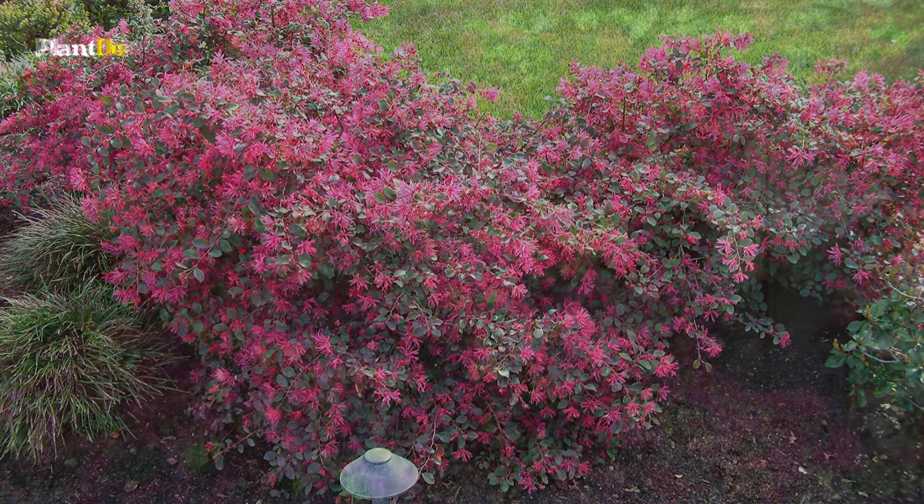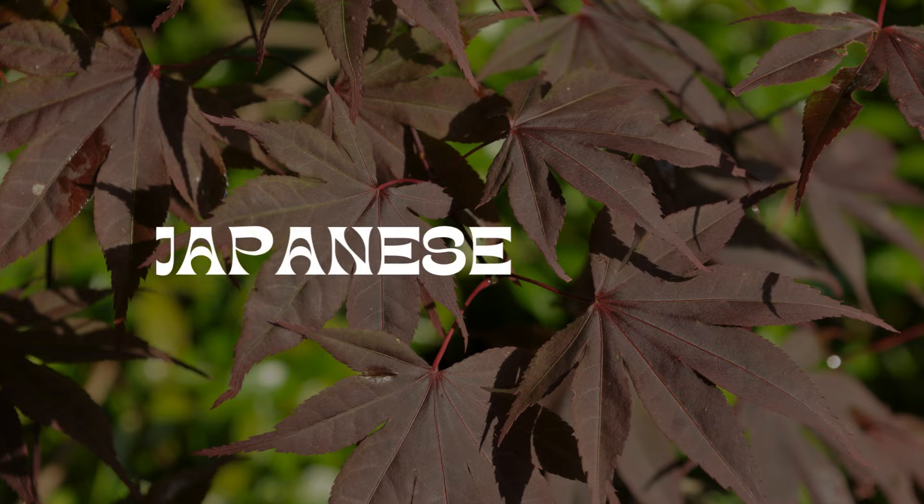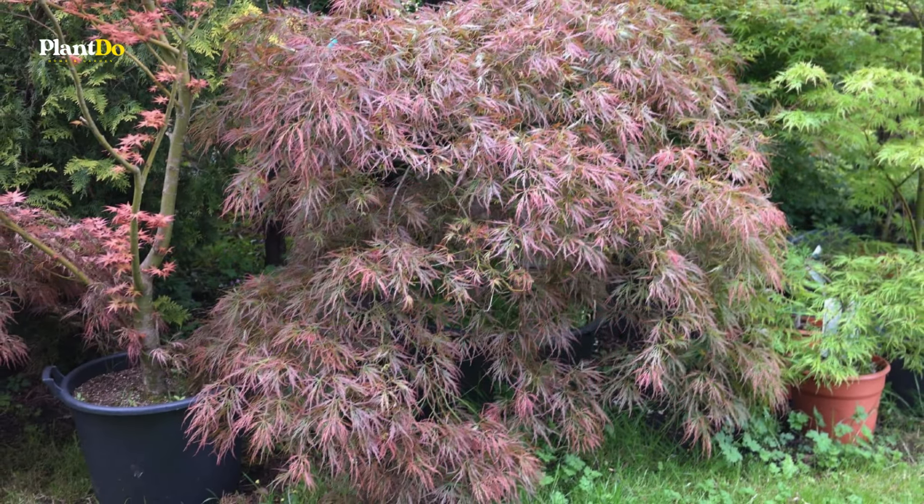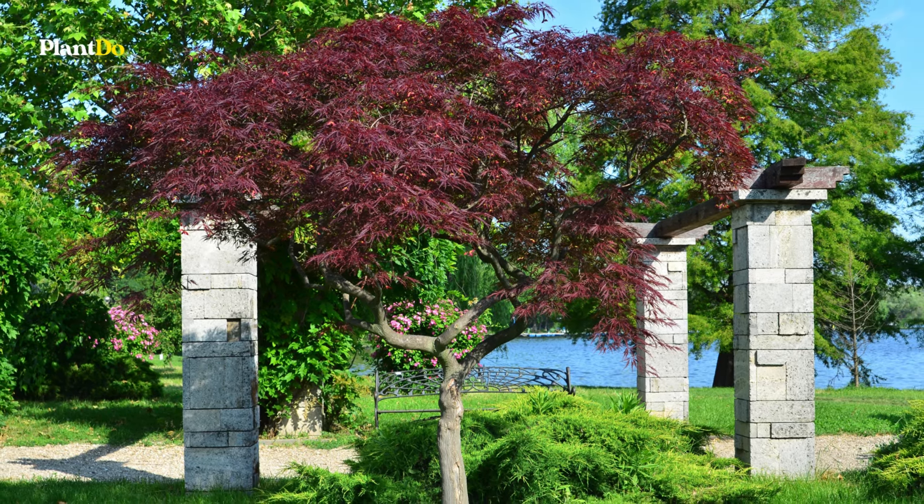Number eight on our list is the Japanese maple, or Acer palmatum, famous for its stunning foliage colors that range from deep purple to blood red. These trees transform landscapes from spring through fall. Japanese maples thrive in cooler climates with ample moisture, making them an ideal specimen tree for colder regions. Newer selections like Velvet Viking are particularly appealing due to their hardiness.